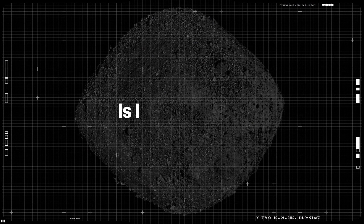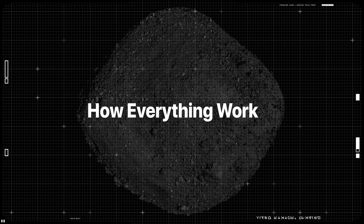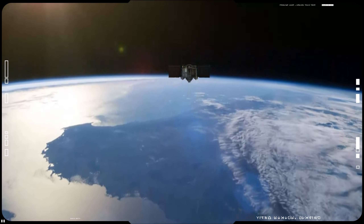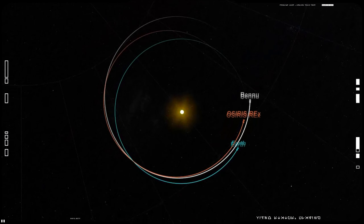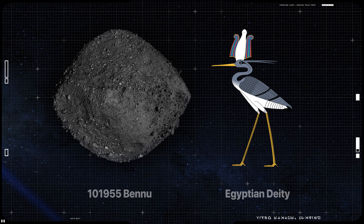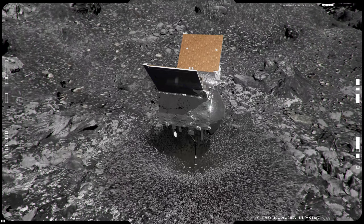Is there any potential threat this mission poses and how does the entire process work? Launched on September 8, 2016, the Origins Spectral Interpretation, Resource Identification and Security Regolith Explorer — or OSIRIS-REx spacecraft — traveled to a near-Earth asteroid named Bennu, after an ancient Egyptian god of creation, and collected a sample of rocks and dust from the surface.